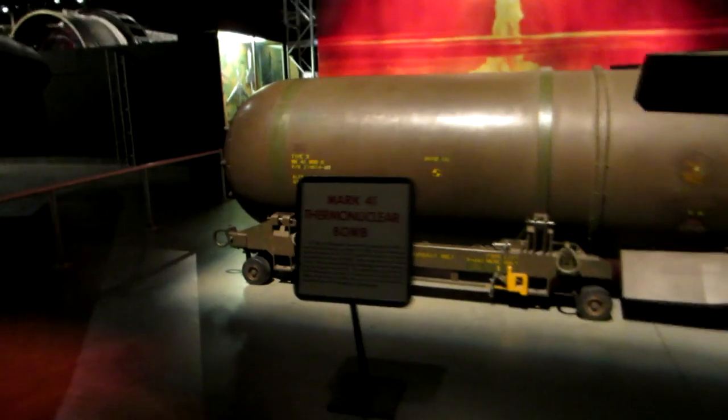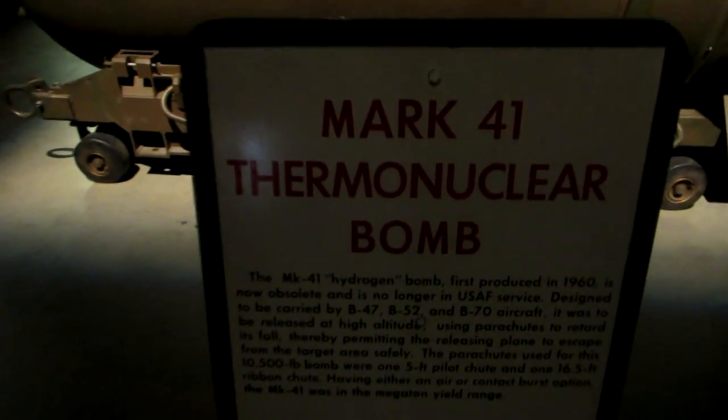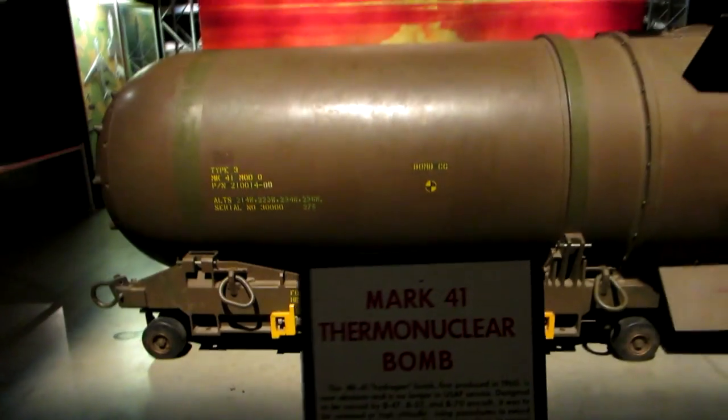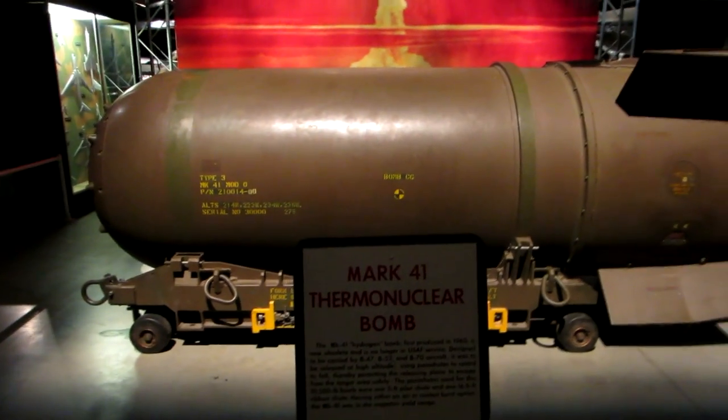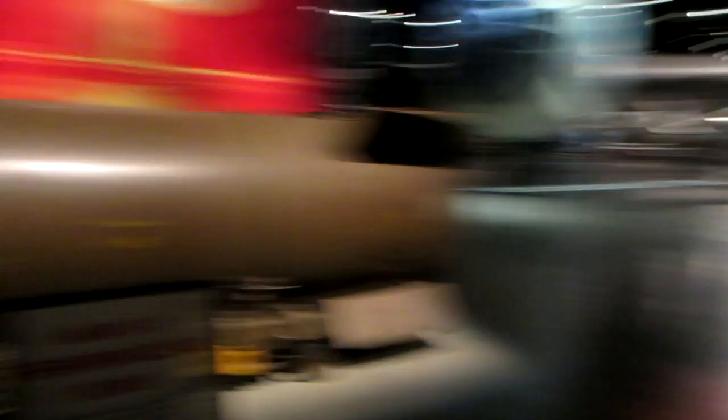Check out that huge radio receiver. I think that's a Mark 41 — that's a thermonuclear bomb. That's bad news buddy. Well, a thermonuclear bomb is a very powerful bomb. There's no such thing as a nuclear war buddy — it's only a nuclear holocaust.